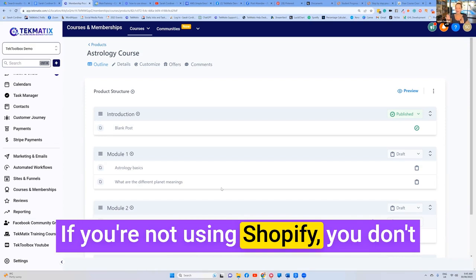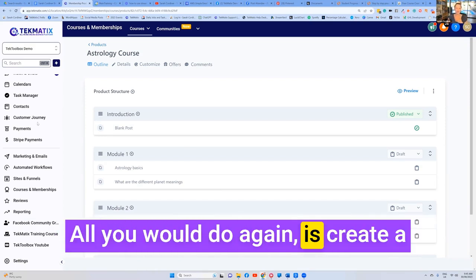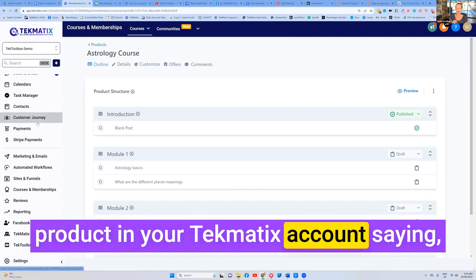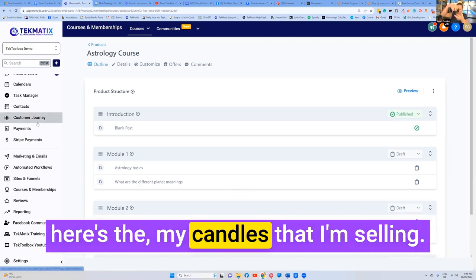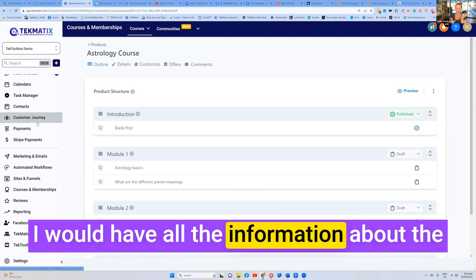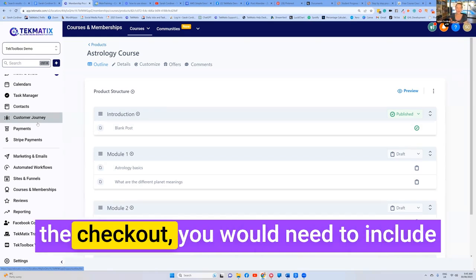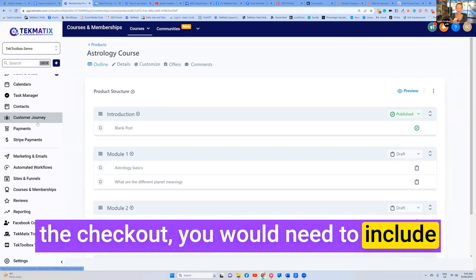If you're not using Shopify, you don't need it to sell physical products. All you would do is create a product in your Techmatics account — for example, your physical candles that you're selling, with all the information about the candle. And simply in the order form, in the checkout, you would need to include the shipping address.